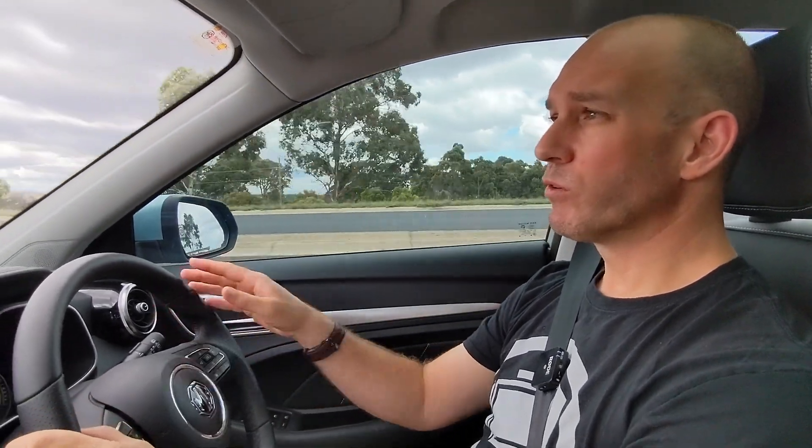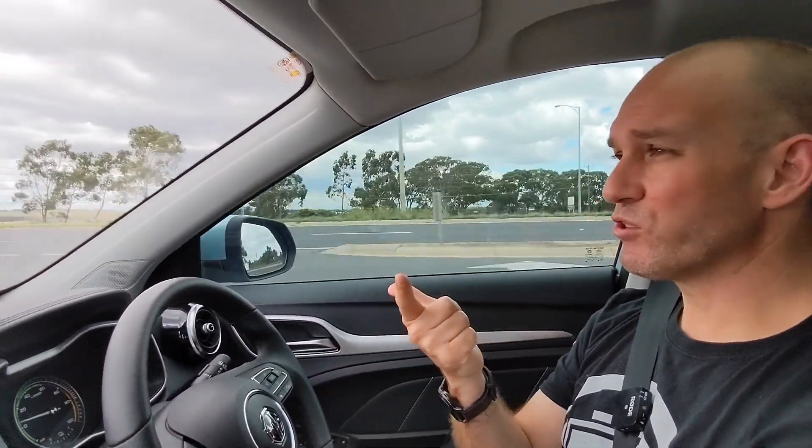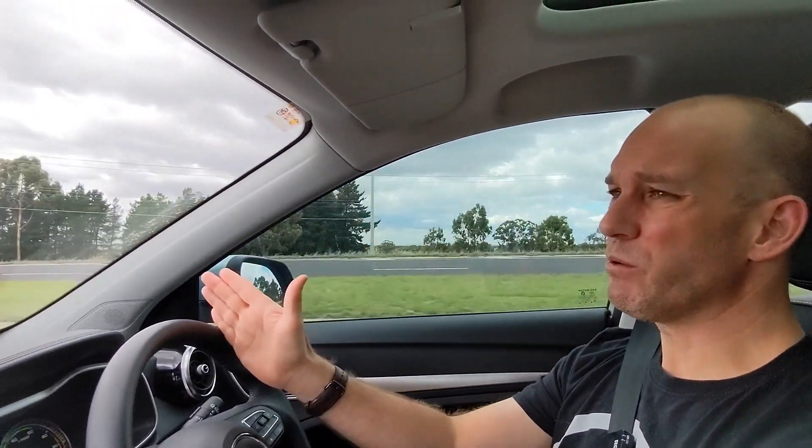Another thing I want to talk about with the MG ZS EV is range and using its radar cruise control. I'll do a separate video on the MG Pilot Assist and the radar cruise control, but quick takeaways: it's very good at following if I change lanes or another car cuts in front. It doesn't overreact like some systems. If someone turns left off a quiet side street, it does brake a bit aggressively, but I digress.